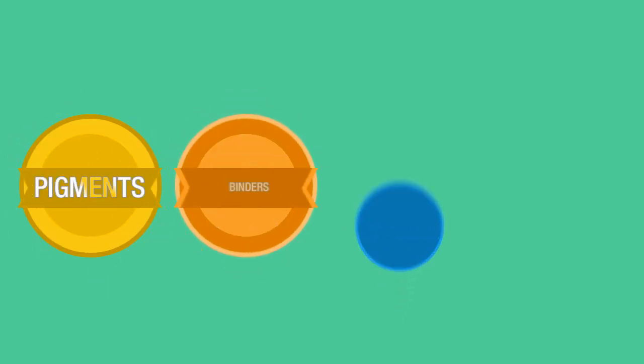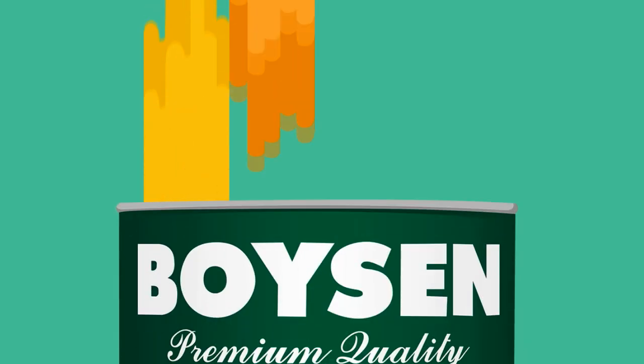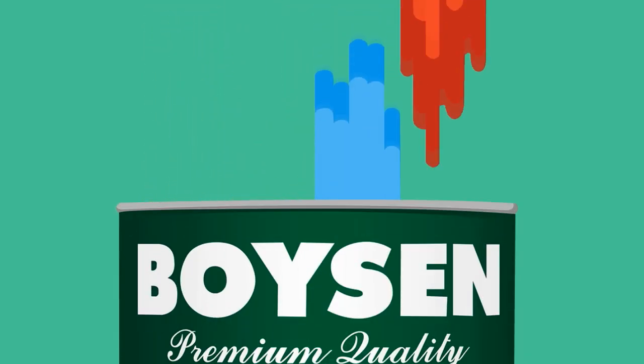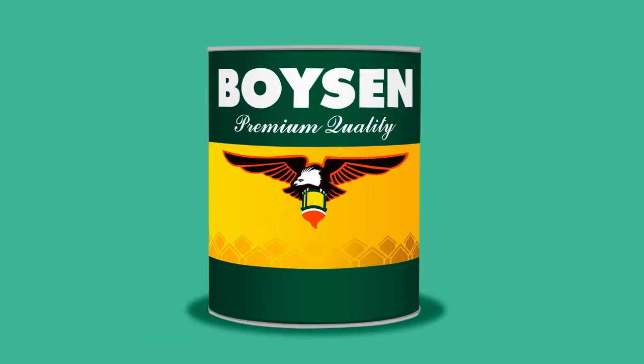Pigments, binders, solvents, and additives are mixed together to create the paint we use today. Each component plays an important role. Let's look at each one.